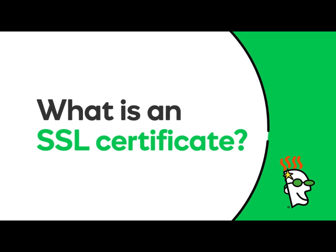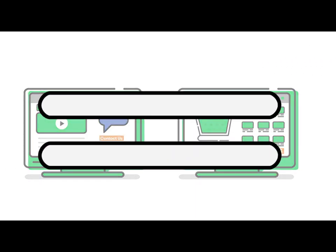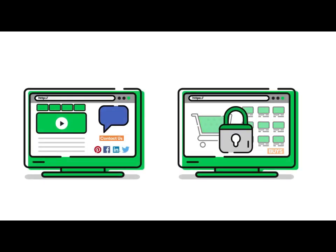Security is a big deal to everyone doing business on the web. Learn how to keep your customers and your business safe with an SSL certificate. Have you ever noticed that some web addresses begin with HTTP and others start with HTTPS? The added S means the site has SSL security.